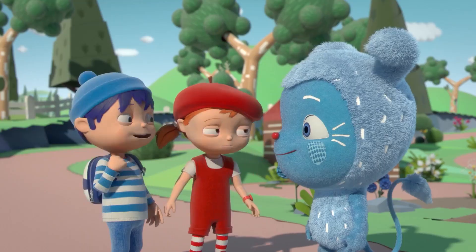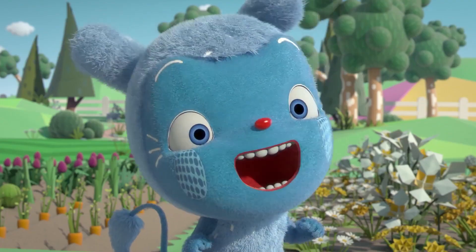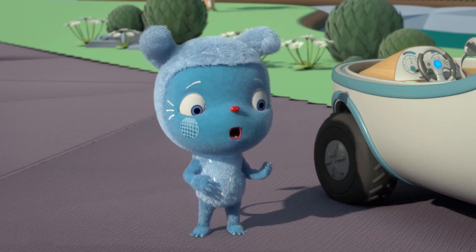Quick! We have to go! The all-Oki-Doh race to Windy Hill is about to start. Race? Okie-Doodle won't go!